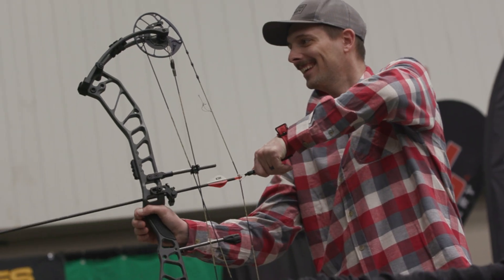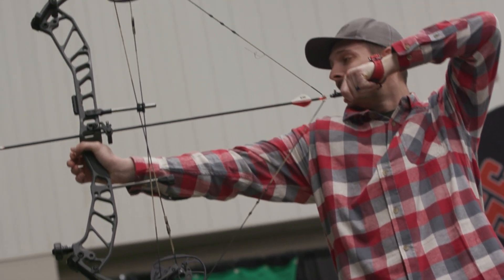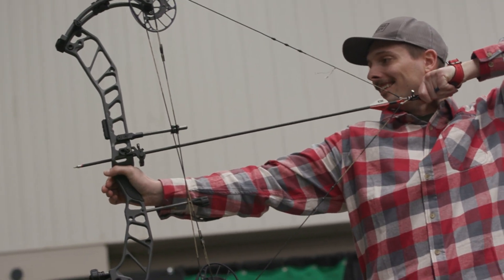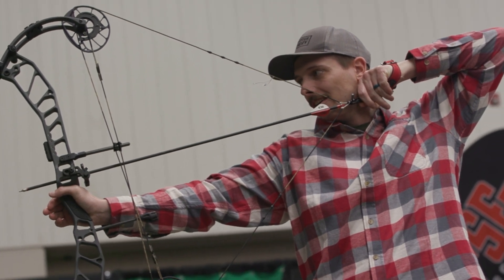With all those mounting options for the rest — any rest that's on the market — this bow can take it. That is absolutely correct. Any rest that's on the market, this PSE bow can outfit that rest.